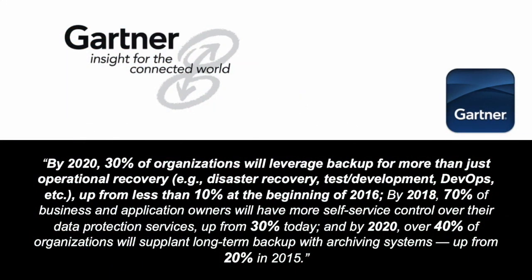Gartner, one of the four most consulted analyst firms in the market on where the market is going, specific to data protection and data reuse, has stated that by 2020, 30% of organizations will leverage backup for more than just operational recovery — meaning they will be utilizing copies of their data, whether in backups or snapshots, for more than just recovery. They will be utilizing them for DevOps, reporting, and analytics.